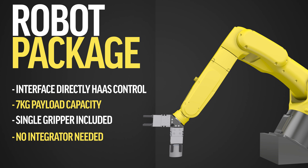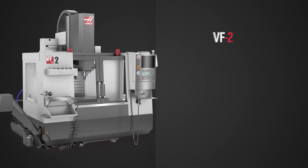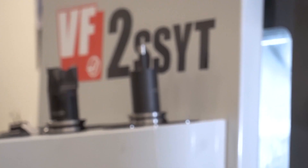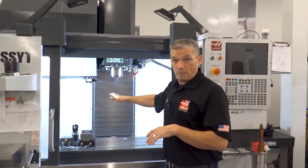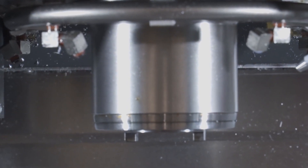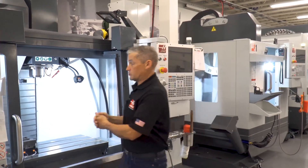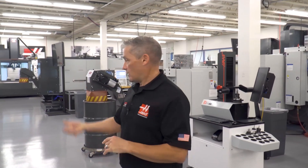Let's go over here to this VF2 SSYT. The VF2 is of course one of our best sellers — our small footprint VMC — but this is the super speed Y variation. Super speed gives you faster rapids and cutting speeds: 1,400 inch-per-minute rapids, 12k spindle, 30-pocket super speed tool changer. The Y option gives you additional Y-axis travel for a deeper work envelope. That pretty much wraps it up for the VF2 SSYT.